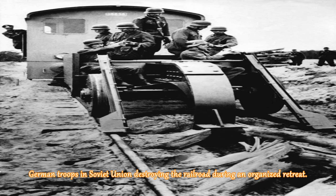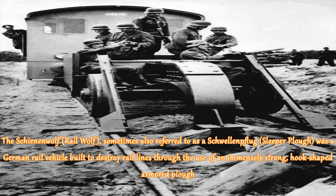German troops in the Soviet Union destroying the railroad during an organized retreat. The Schienenwolf, or Railwolf, sometimes also referred to as a Schwellenflug sleeper plow, was a German rail vehicle built to destroy rail lines through the use of an immensely strong, hook-shaped armored plow.